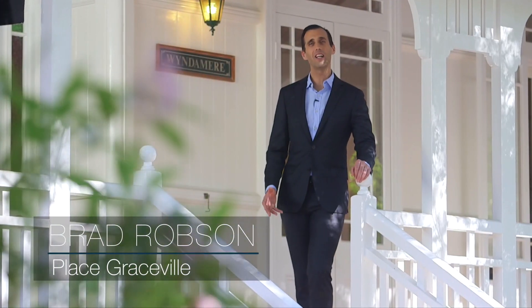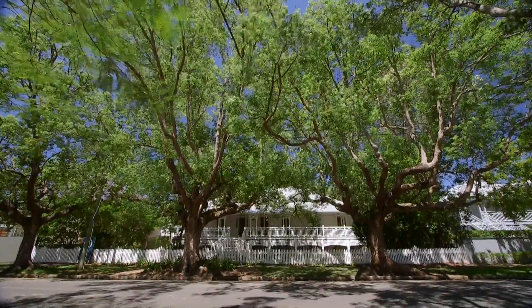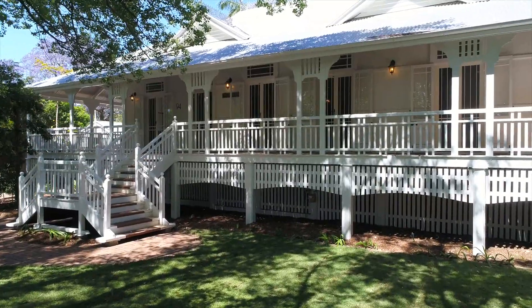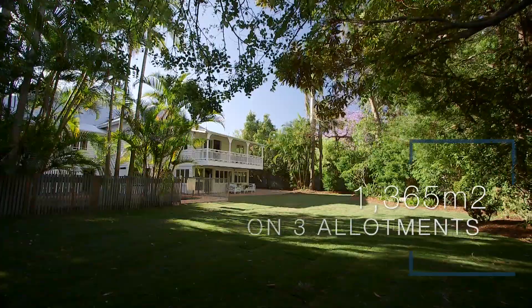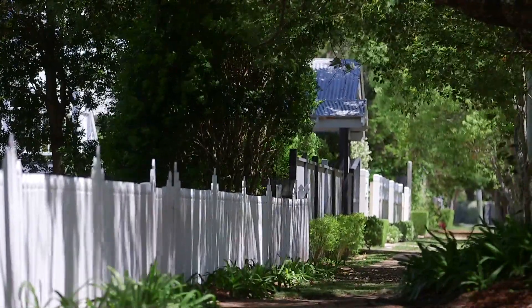Welcome to Windermere, better known as 94 Laurel Avenue in Chelmer. Framed by camphor laurels, this grand old dame resides on 1,365 square metres of blue-ribbon land in one of Brisbane's most prestigious avenues.